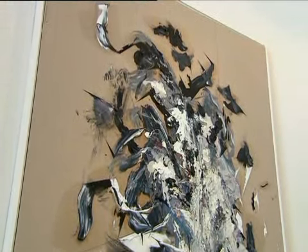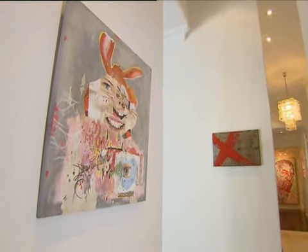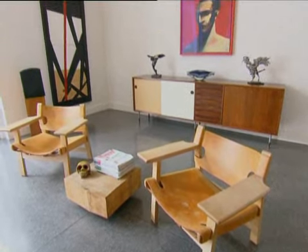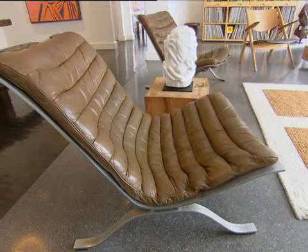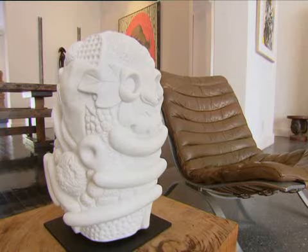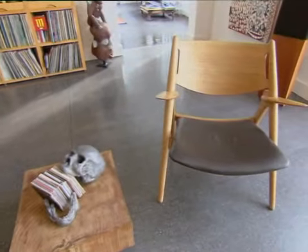You've struck that balance really well, though. There is a lot of art in here, but it all works. What's the trick? Making sure there isn't too much and that the things have a conversation with each other — they're not just completely different, otherwise it's just a big mishmash and it ends up looking like a junk shop.